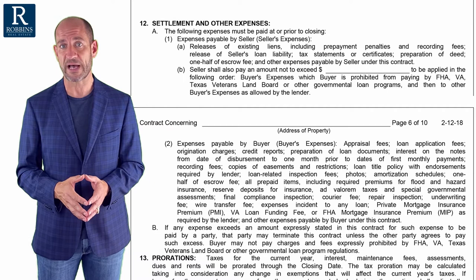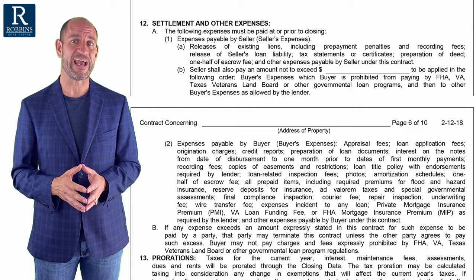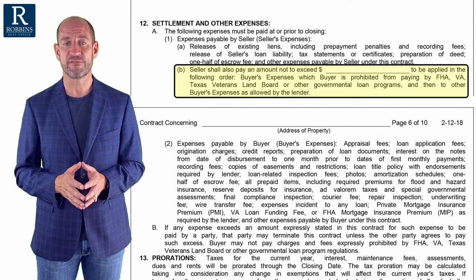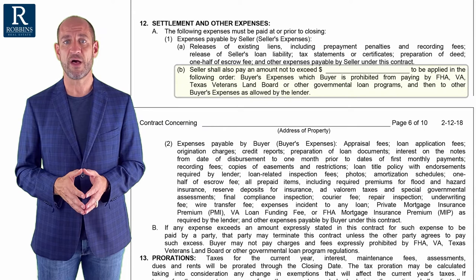Frequently, buyers will ask the sellers to pay some of their closing costs. And that's what we discussed a minute ago — paragraph 12A1B. If the buyer and seller negotiate for the seller to pay some of the buyer's closing costs, that amount goes into 12A1B.